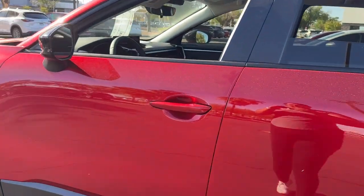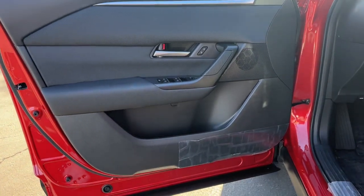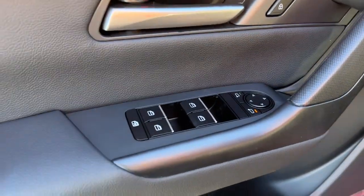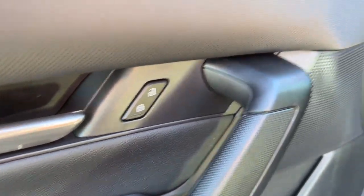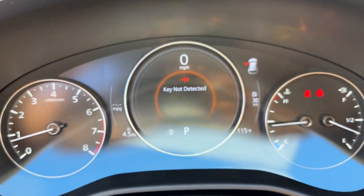The following are some of this vehicle's highlighted options: pre-collision system, lane departure warning, all-wheel drive, keyless entry, premium sound system, lane keeping assist, remote engine start, adaptive cruise control, keyless start, backup camera.